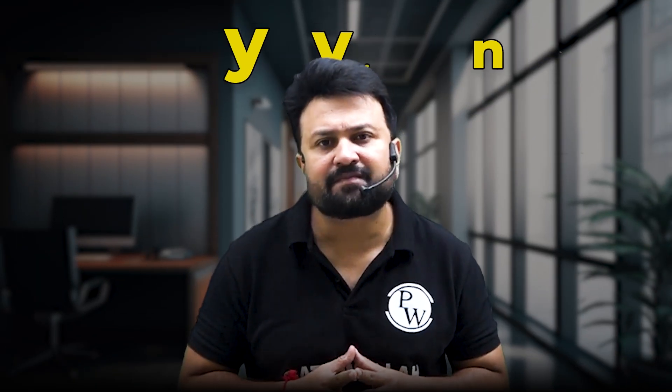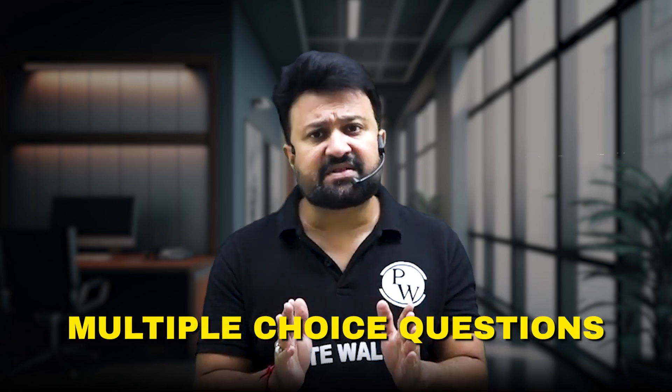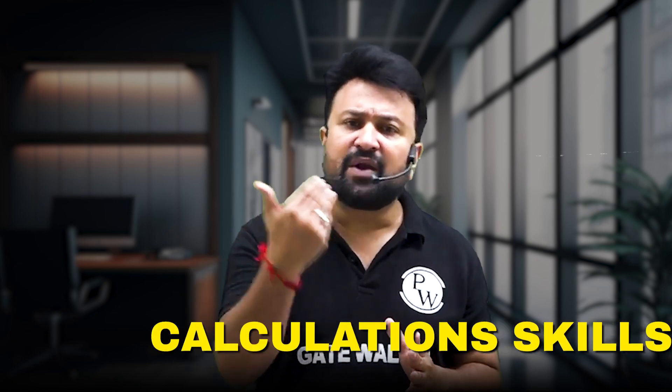Hey everyone, welcome back. Today we are diving into a crucial topic that can make a big difference in your GATE exam score — that is Numerical Answer Type, or NET questions. Many students find NET questions tricky, but they are also a huge opportunity. Unlike multiple choice questions, NET questions don't have options, so they really test your concept clarity and calculation skills.